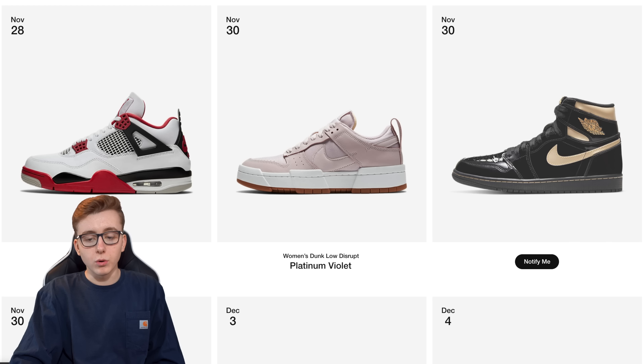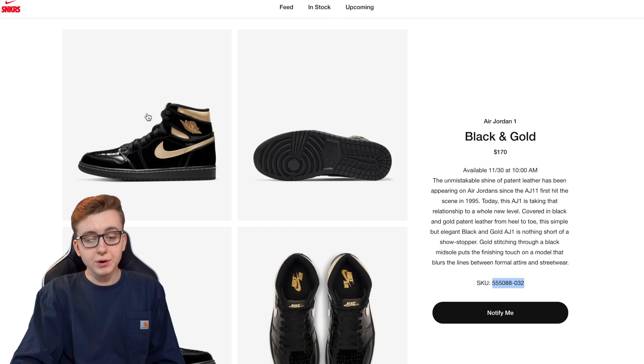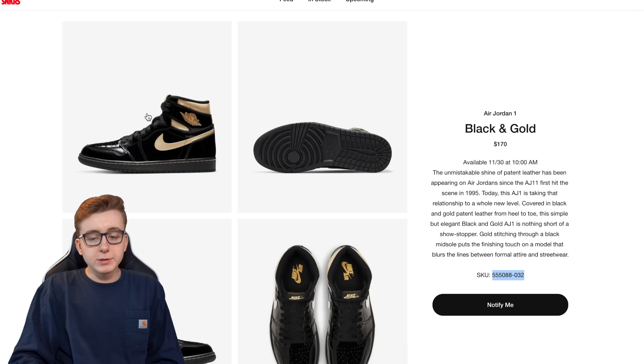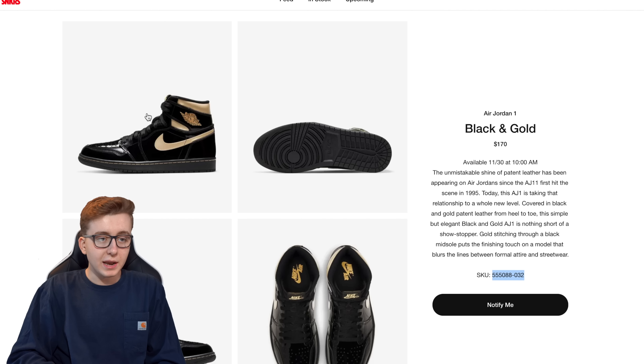First we're going to talk about the Nike Sneakers release of the Jordan One High patent gold blacks. This Monday is November 30th and it's looking like a pretty hectic day for a weekday. The Jordan One black gold retails for $170 US, available the 30th at 10 a.m. Eastern. Almost 80 percent of sites will be dropping at 10 a.m. Eastern. Undefeated should probably drop at 8 a.m. — they haven't done a raffle yet, and even if they do, they sometimes have leftover pairs. Exhibition will also be at 8 a.m. Eastern.